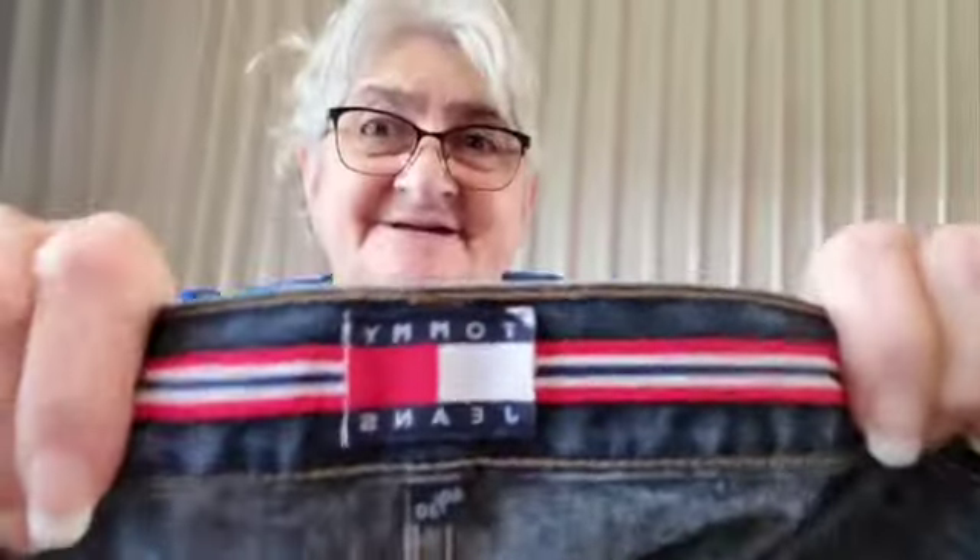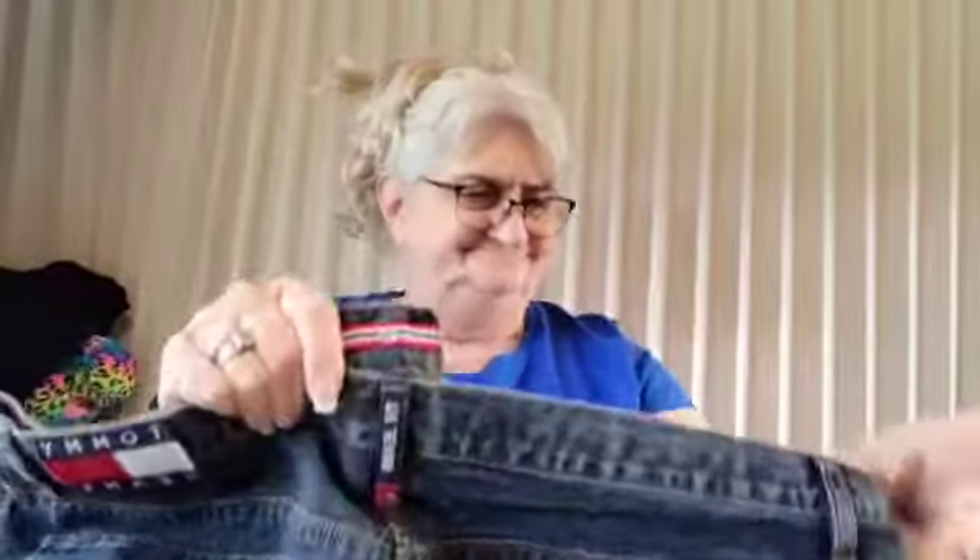And these are Tommy jeans. Wow, those are nice. These are men's jeans — size 40x30. Big sizes go so much quicker. 40 is the width, 30 is the length. Yeah, cool, nice Tommy jeans.